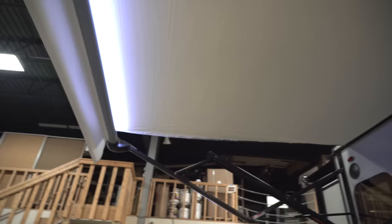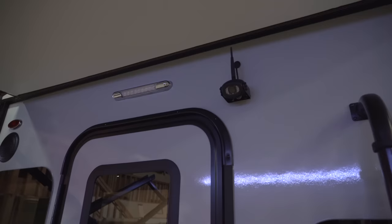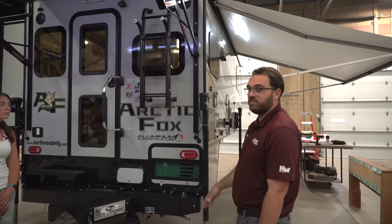The backup camera is an optional add-on — this one's going to have the Voyager backup camera, and it really is an observation camera. You can have it on going down the road to see what's behind you, or if you're pulling something with the pickup camper, sometimes it's hard to see, so you can make sure it's still there.